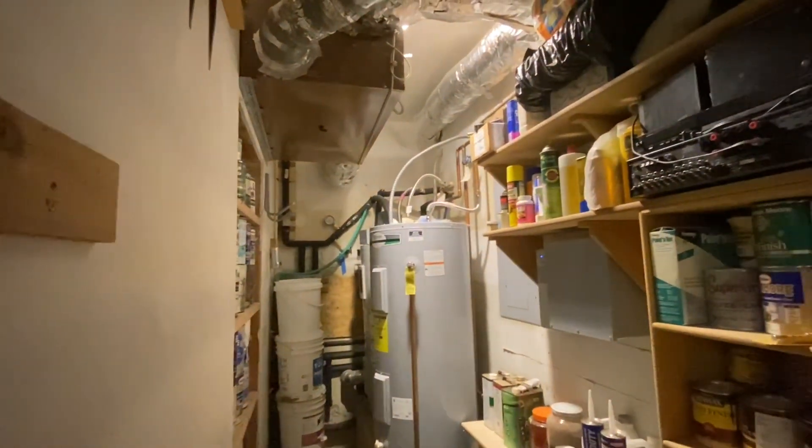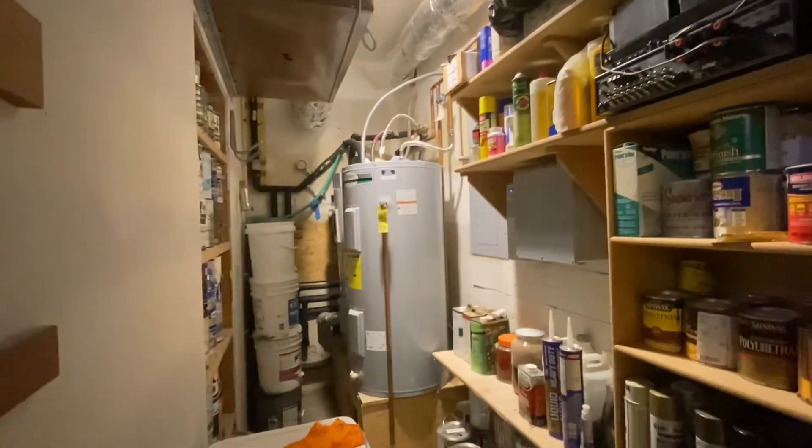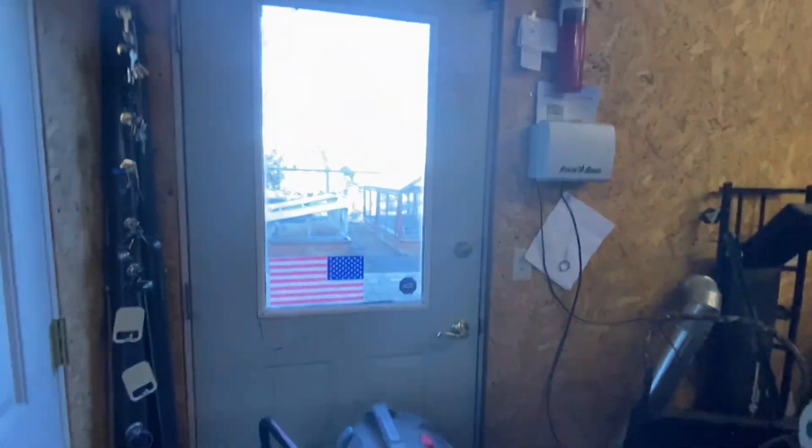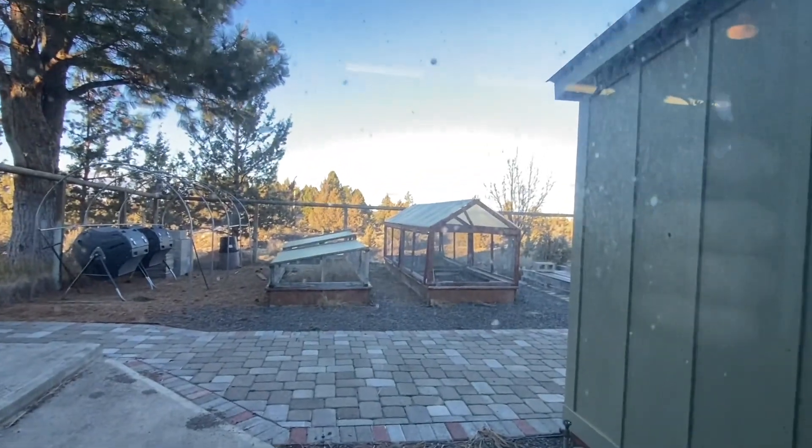Here you've got your hot water system. You've got all radiant heat in this house, and these are both new. This door goes out to the side, there to the garden.